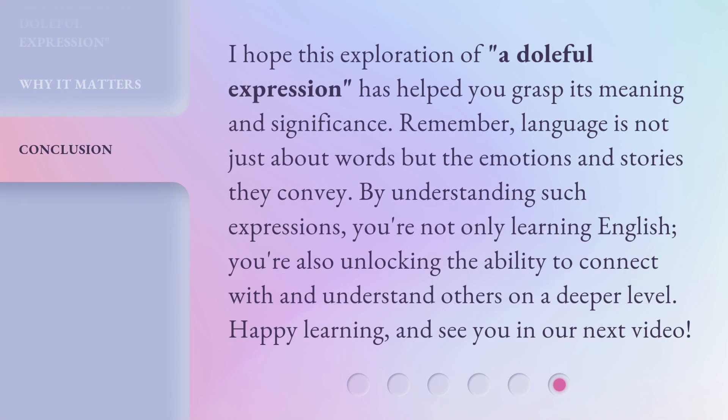I hope this exploration of 'a doleful expression' has helped you grasp its meaning and significance. Remember, language is not just about words but the emotions and stories they convey. By understanding such expressions, you're not only learning English — you're also unlocking the ability to connect with and understand others on a deeper level. Happy learning, and see you in our next video.